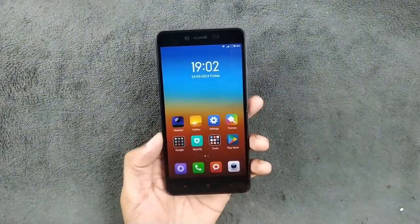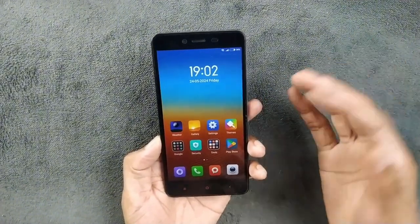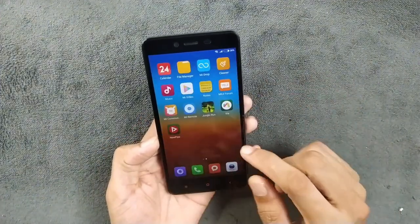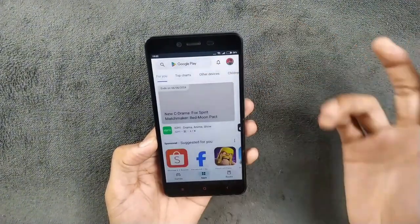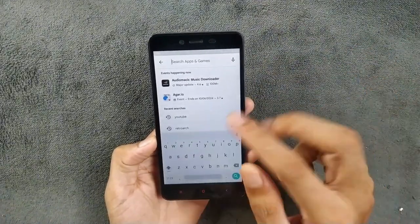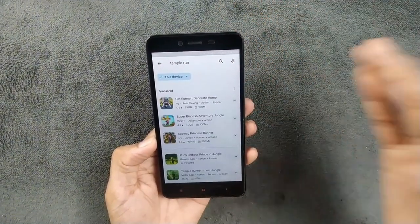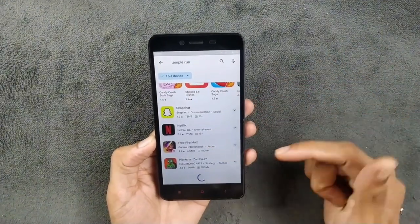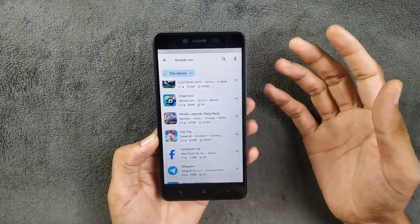This device is pretty much usable as a secondary device, and if someone wants to use it as a primary device they still can — it's smooth. You can't really do serious gaming here. I installed Jungle Run and it struggled to run it. Temple Run and other games don't support Android 5. But you can download older versions of games directly via browser. Even Free Fire is available on the Play Store, though I doubt this device can run it.